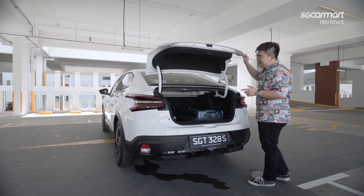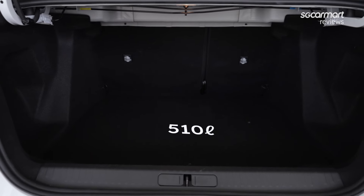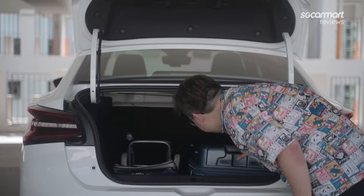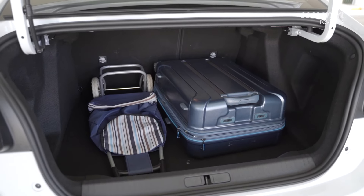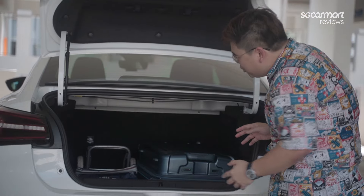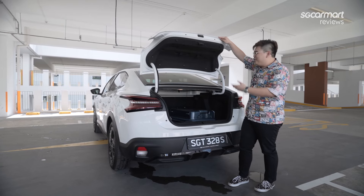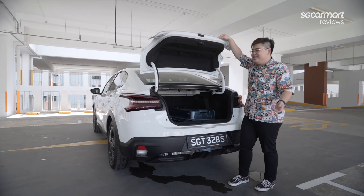Opening the boot — there's no electric tailgate, it's all manual. But what you get is 510 litres of boot space, which is substantial. It easily clears the luggage-and-trolley test. The seats also fold 60-40, so fetching large objects isn't an issue. With a hatch design, you could probably fit an entire bicycle in the back.